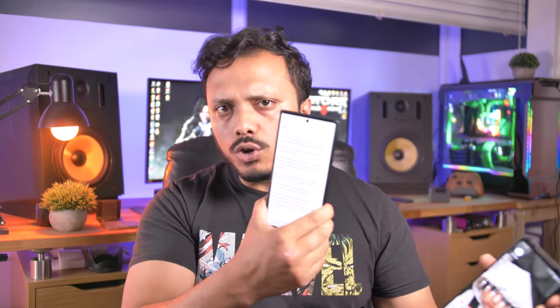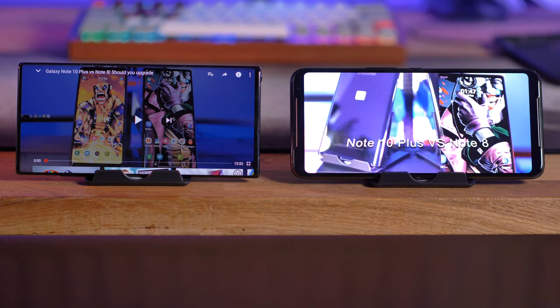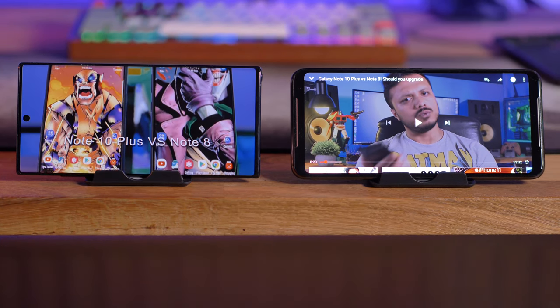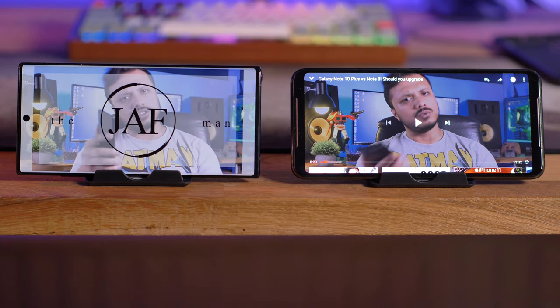The dual front-firing speakers on this phone are some of the best I've ever had on a smartphone. There's even an outdoor mode that cuts the bass and bumps volume by another three or four decibels. I thought my Note 10 Plus had great speakers — much better than my previous Note 8 — but listen to this comparison recorded with the mic positioned equally between both phones so you can hear the difference for yourself.